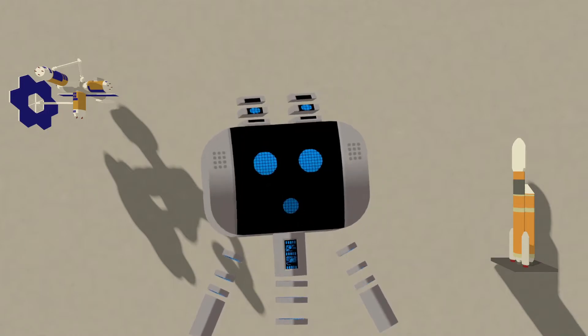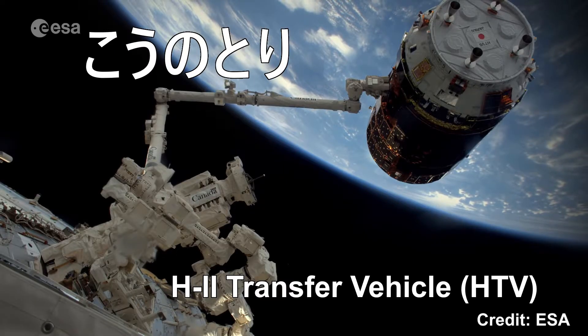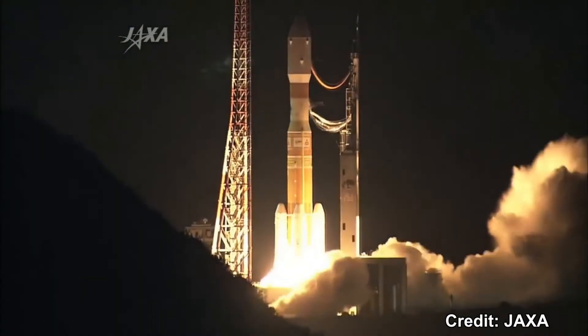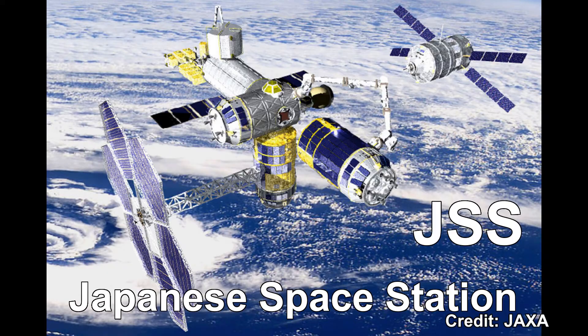Around 2008, JAXA employees were tasked with developing ideas to make use of the modular design of the HTV — JAXA's brand new cargo spacecraft for resupplying the ISS — to be launched from Japanese soil roughly every year starting in 2009. The propulsion module for the HTV didn't need the rest of the HTV, which would make the design very versatile. One of these ideas was to convert HTVs to space station modules. For example, the pressurized section could be enlarged and fitted with docking ports, and another HTV could be converted into a service module and fitted with large solar arrays.